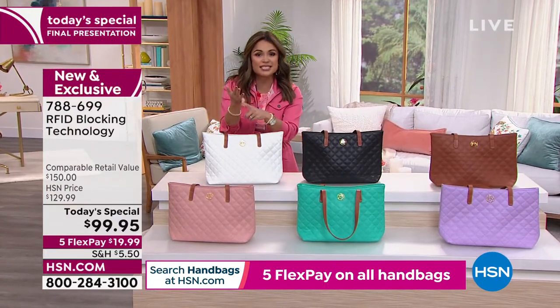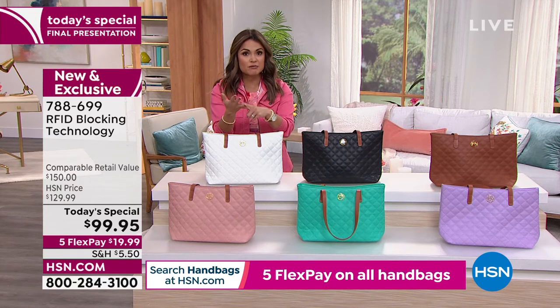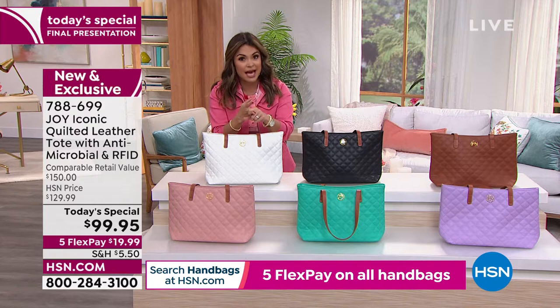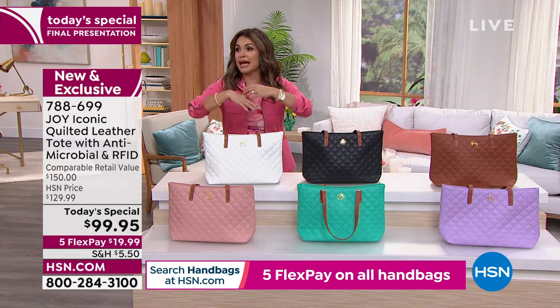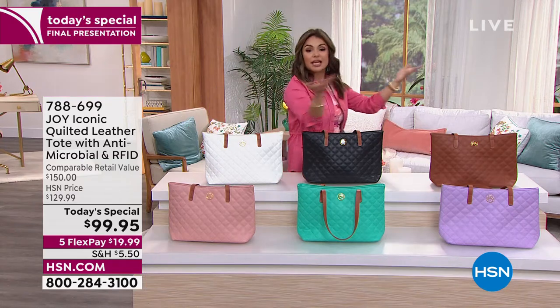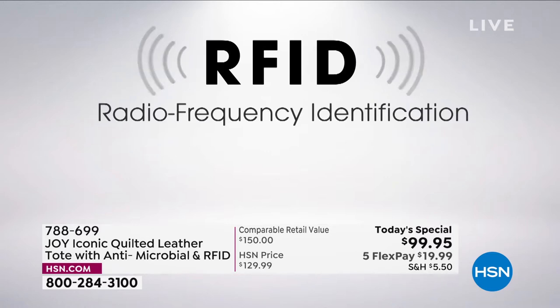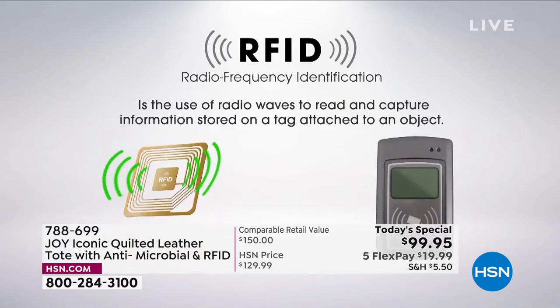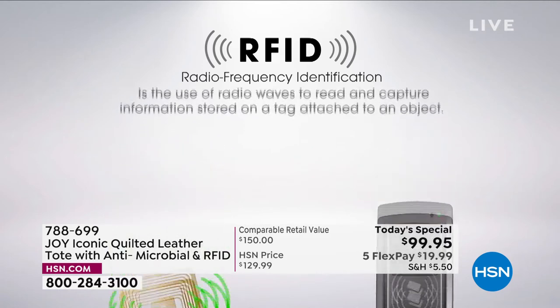You add on that technology — the RFID protection — so people can't walk around with machines and take your info off your credit cards, driver's license, passport. They don't need to physically grab your items anymore. You could be out in a hotel and someone walks around with a little machine and just gets your info. That's how you get a phone call from the credit card company saying someone's using your card in another state — and you're looking at it in your wallet right now. This is the technology we're up against, and Joy took care of that with RFID blocking technology.